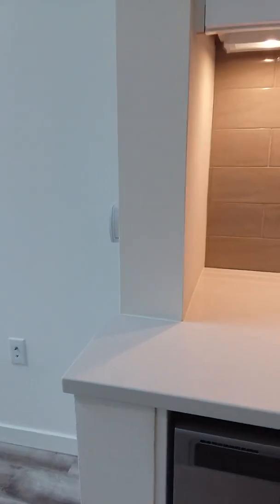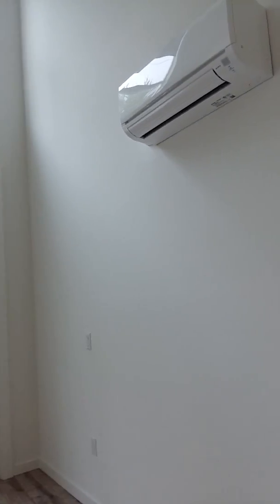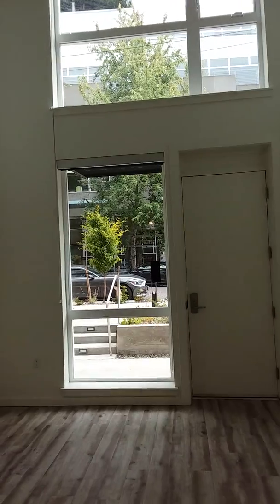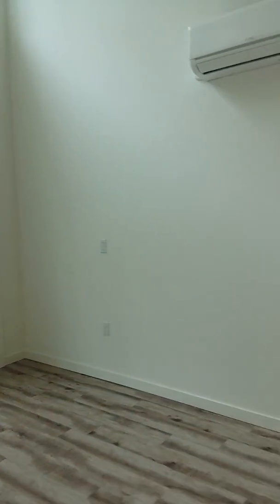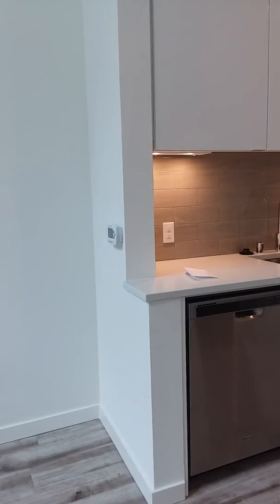This particular apartment is also going to have air conditioning built in. It faces south on Thomas Street so you won't get any direct sunlight, but with these beautifully high ceilings and large windows you'll want to make sure you can cool the apartment down as needed. You're going to have a thermostat right here on the wall, and another one up in the bedroom space.